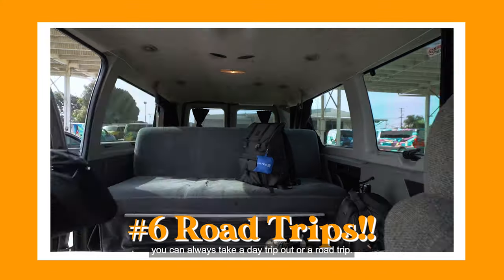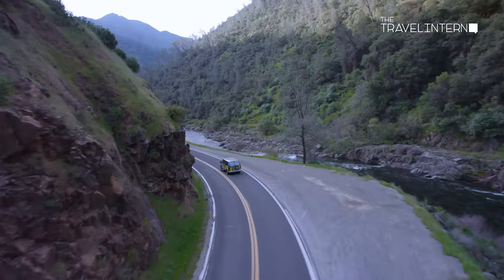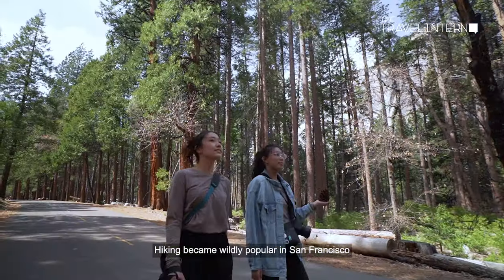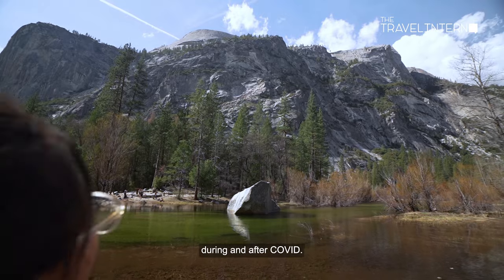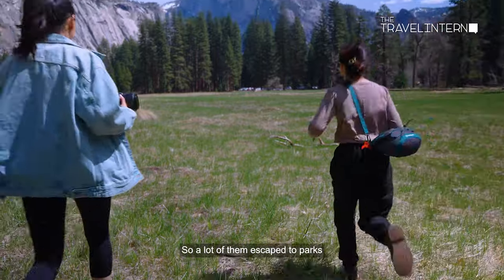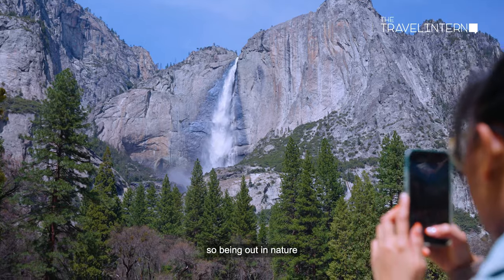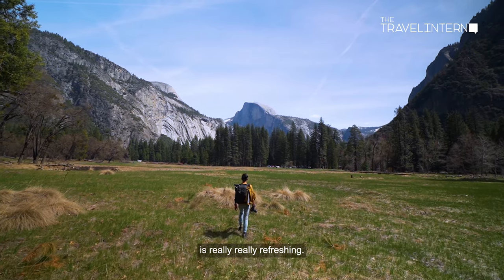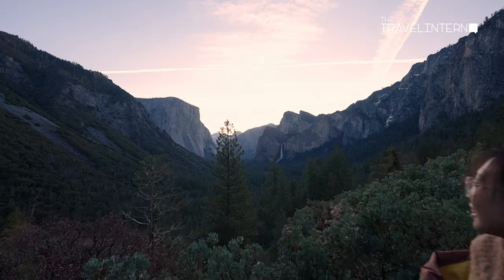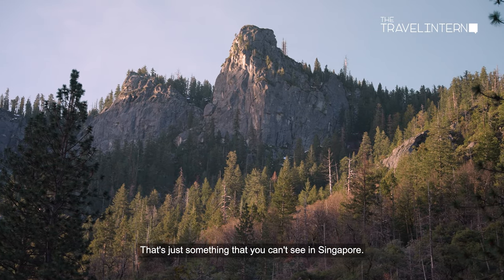If you need a break from the city, you can always take a day trip or a road trip. Today we are spending our day over at Yosemite. Hiking became wildly popular in San Francisco during and after Covid — people were just really sick of being stuck at home. We've been stuck in our own little city for the last two years, so being out in nature is really refreshing — seeing mountains, actual mountains, surrounded by lush jungles and waterfalls. That's just something you can't see in Singapore.